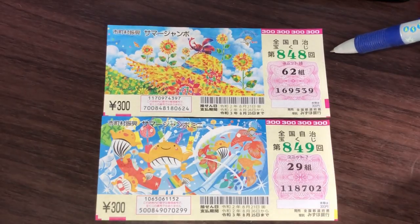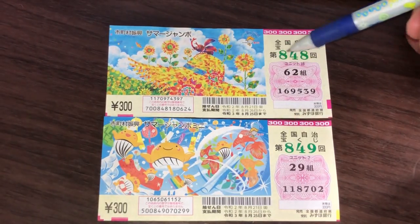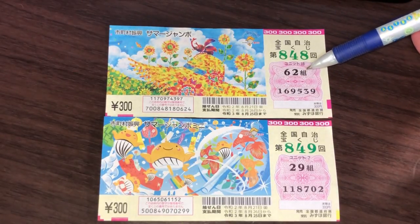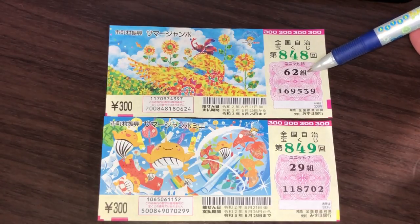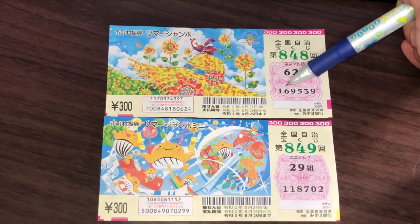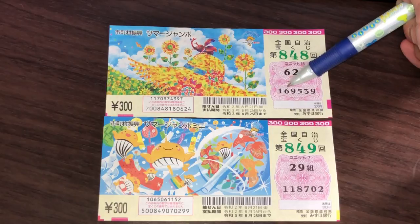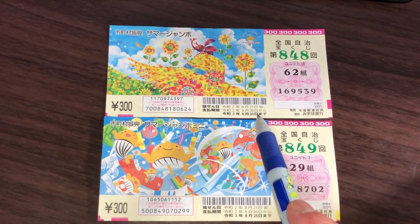This is the regular summer jumbo. 848 is the drawing number. In this pink squarish box, you have the grouping number — mine is 62, Reiwa 2. Yours will most likely be different. The actual numbers on mine are 169539 — yours will be different as well. I'll be back on August 25th, or during that week, to explain how to check your ticket.